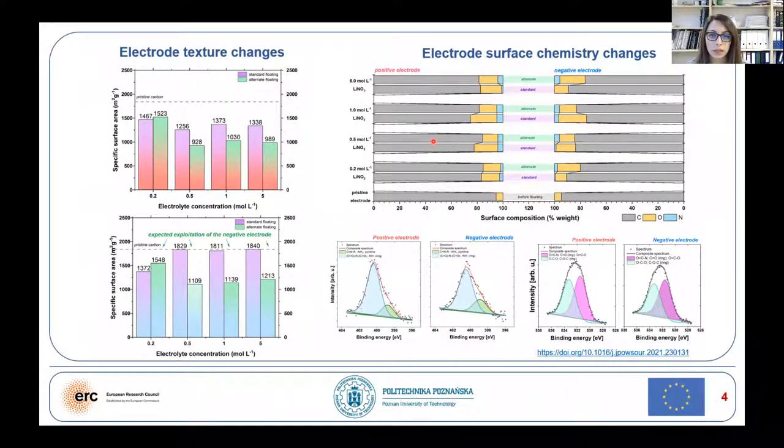Specific surface area and XPS were measured. We see that with the standard floating protocol, almost no specific surface area change was observed for the negative electrode. However, for the alternate one, we see a decrease, which indicates a higher oxidation of these electrodes after alternate floating, as confirmed by XPS studies.